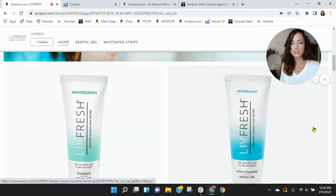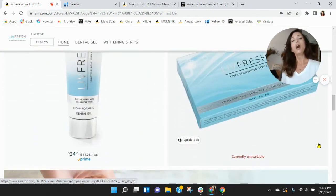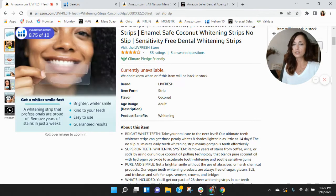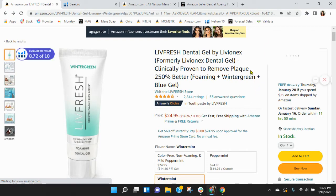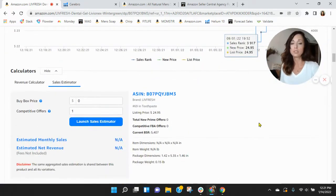I went to the Live Fresh store. If I remember correctly, you've got the toothpaste, different flavors of the tooth gel, and then teeth whitening strips — but they're out of stock. This is unfortunate. When you have stockouts and people can see that in your store, it does a lot of damage for consumers. They think: 'I may not be able to order this product again, so why am I going to get it now?' It also hurts your ranking within Amazon — it does really bad damage.